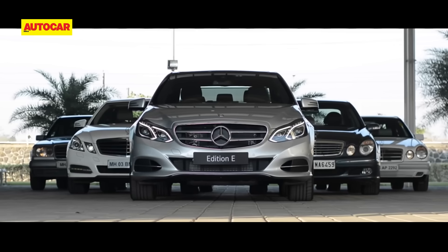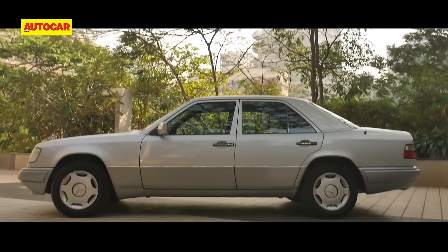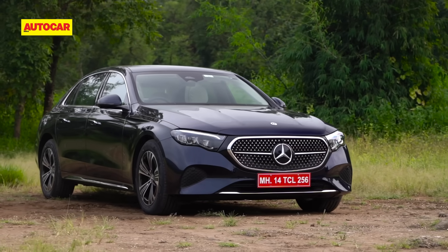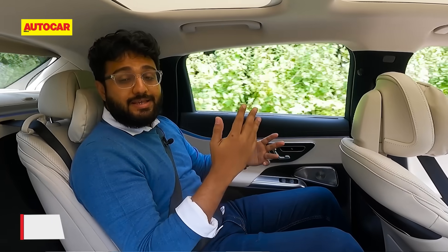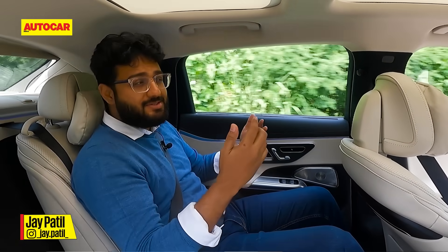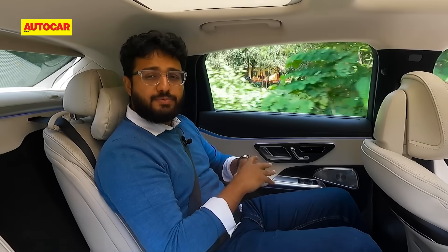The Mercedes-Benz E-Class has had a long, storied history with India. It was Mercedes' first model to be officially launched in the country and 30 years later, it's still going strong, topping the charts for Mercedes-Benz. It has been Mercedes-India's best-selling model, and for good reason — the backseat. Ever since the E-Class was launched with a long wheelbase, it has been an absolute killer.